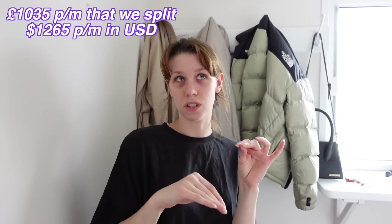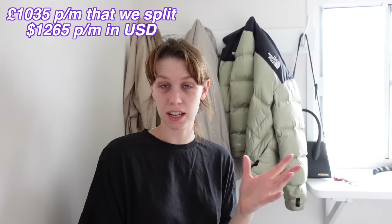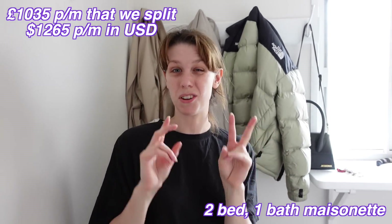This was the second apartment that me and John have lived in together. It's in Bath. We currently pay £1,035 for rent. It is a two bedroom but the second bedroom is small. I think you call it a maisonette because it does technically go up a level.